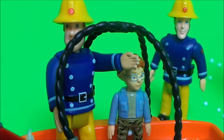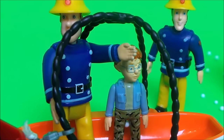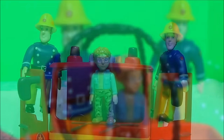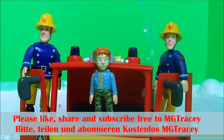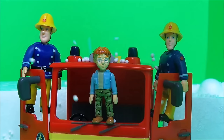Elvis was able to drag them both to safety. 'That was a top job Elvis, but we need to get this young lad home to where it's nice and warm and dry.' So they hopped into Jupiter and headed back to Pontypandy. If you like Fireman Sam and if you like toys, be sure to subscribe to the MG Tracy channel and touch on one of those boxes to continue the toy fun.